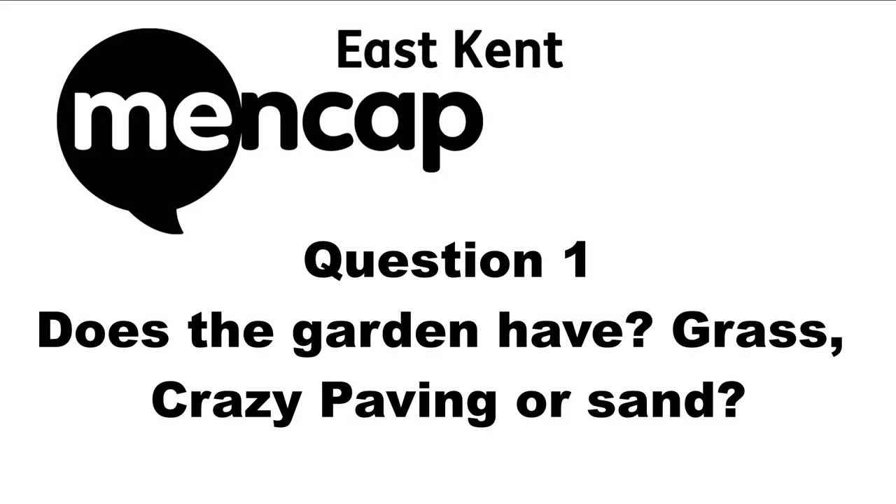Question one: Does the garden have grass, crazy paving, or sand? The garden is crazy paved.